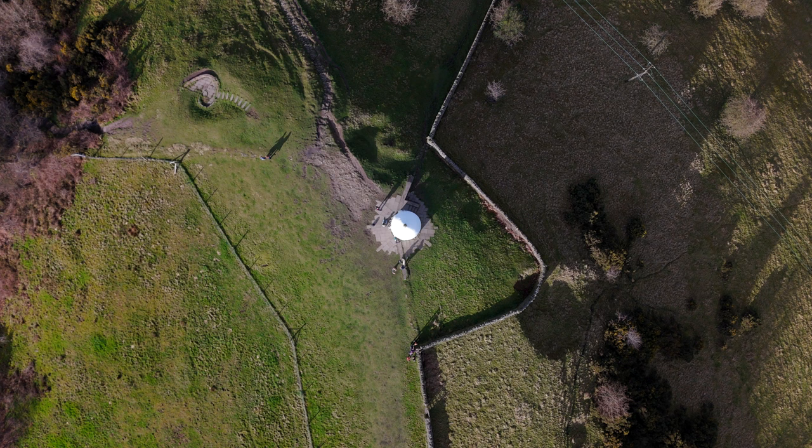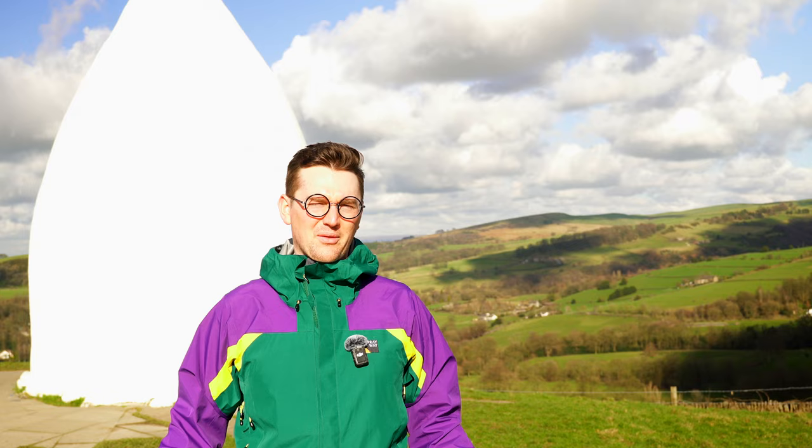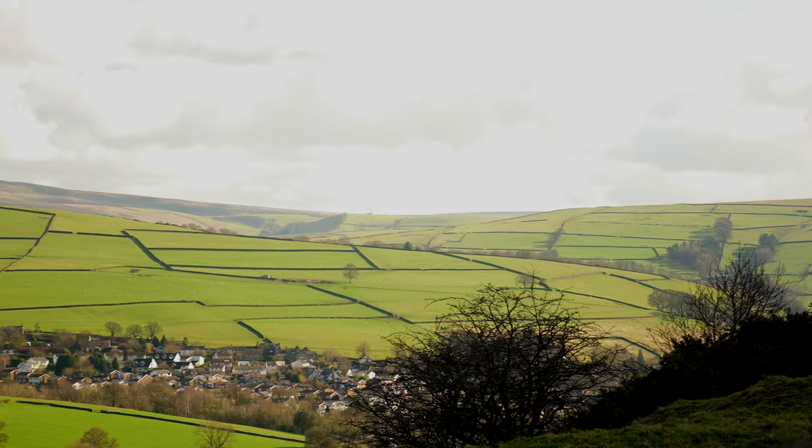Before White Nancy was built, on this site there was actually a beacon. This was part of a network of beacons across England and could be used to warn the country of invasion should the worst happen. The structure and this viewpoint are definitely a very popular place to come and visit. It's quietened down a little bit now, but when I first got here there were lots of crowds of people — it is the weekend and a nice sunny day, so that's to be expected. I can see why lots of people would come up here; the views are spectacular, and that only adds to the point of exactly why this site was chosen to build the folly in the first place.